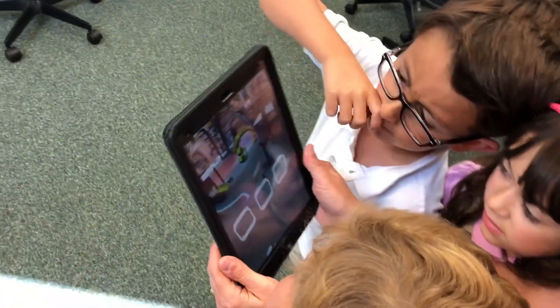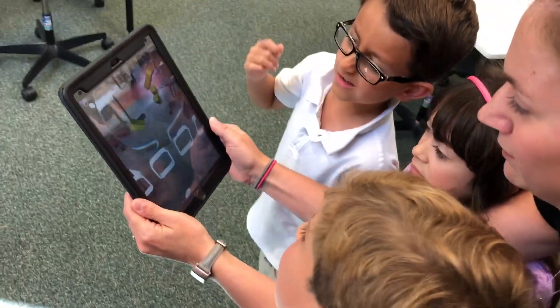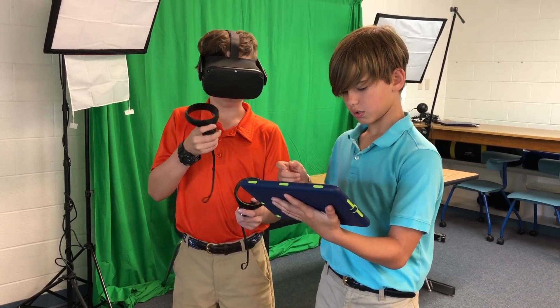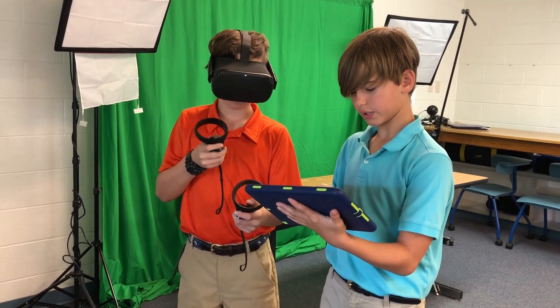In grades three through five, their focus will be a combination of using AR with iPads and VR with the headsets. The decision on which to use will be dependent on which experience is being incorporated with what they're learning.